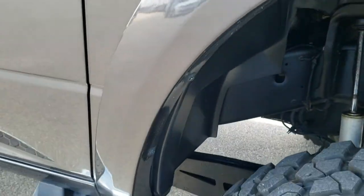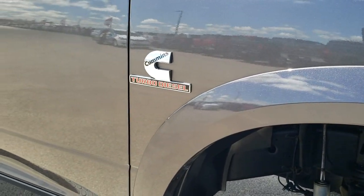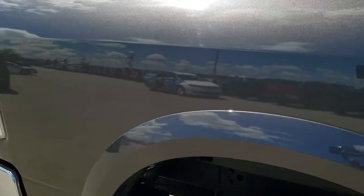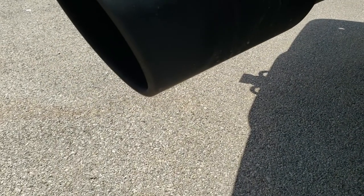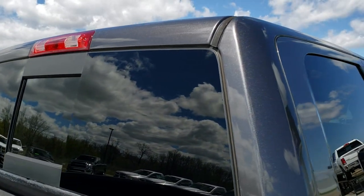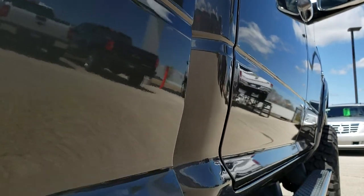Passenger side fender is in excellent condition as well. As you go down this side of the truck, you can see just how clean the body is — how reflective and mirror-like that paint is. We take these HD videos so if you are far away, or even close by and just can't make a trip down, you can still see the truck, hear the truck, and have confidence in the vehicle before you even get here. The cab is in excellent condition and I didn't see any dents or dings down this side of the truck.